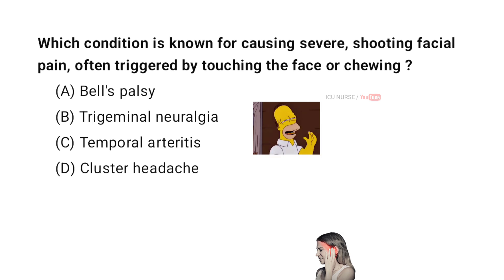C. Temporal Arthritis. D. Cluster Headache. And the correct answer is B. Trigeminal Neuralgia.